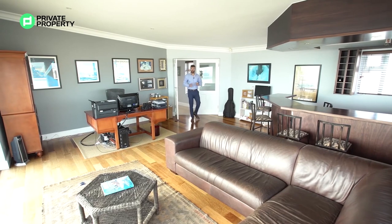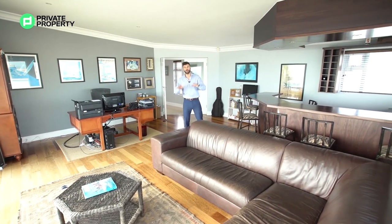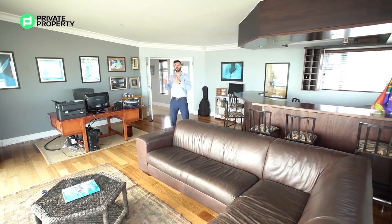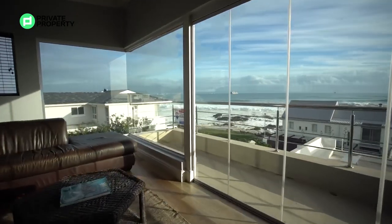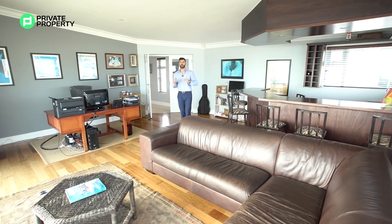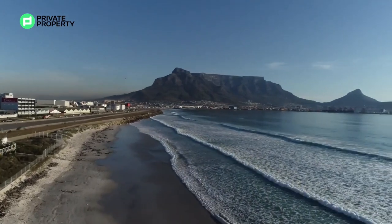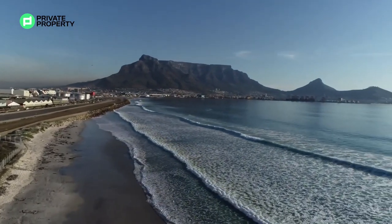Before we move on to the master suite, we come into a bar area slash office area. This is located on the front left-hand corner of the house and it gives you the most spectacular views of the ocean as well as of Table Mountain, Signal Hill, Lion's Head, and Devil's Peak that you could ever ask for.